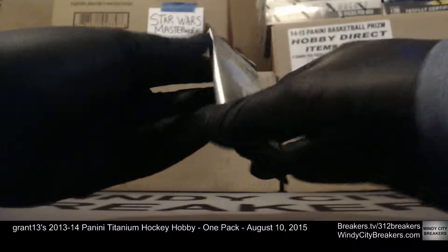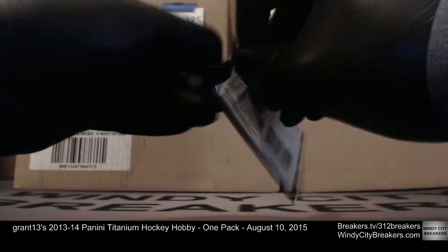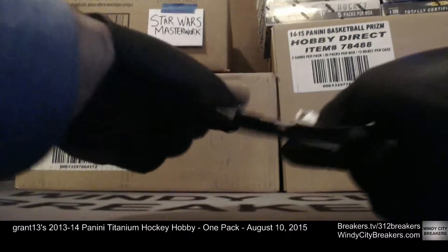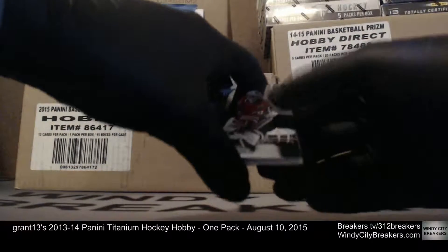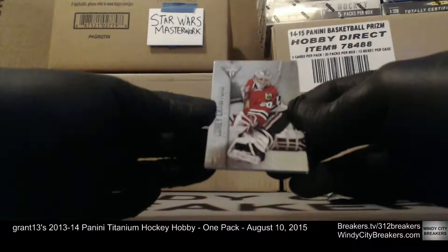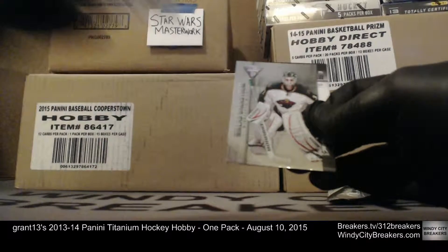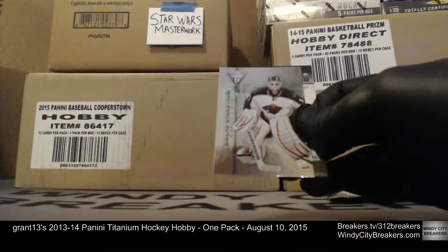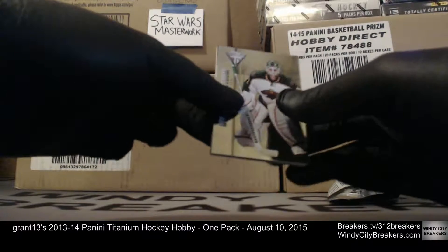I'm gonna rub it for good mojo — happy birthday, Grant! Let's get something good for you. First up, Corey Crawford of the Blackhawks. Always good to see a Blackhawk player, even though it's a base card. Got Nicholas Backstrom of the Minnesota Wild.